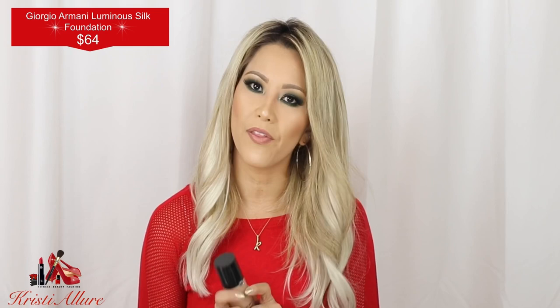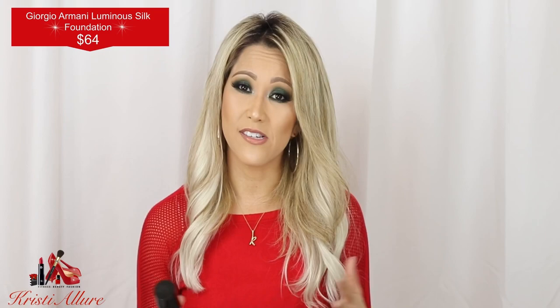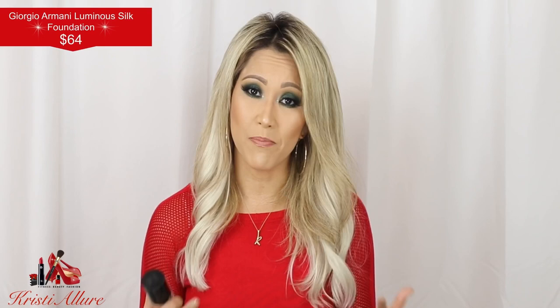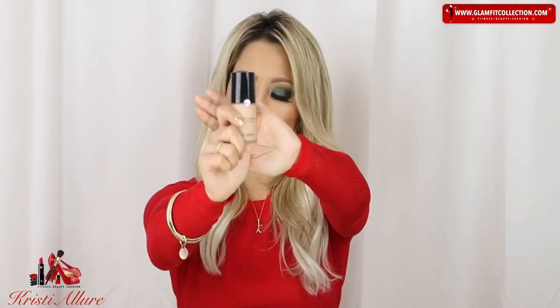I'm also a huge fan of Giorgio Armani Luminous Silk — it's another wonderful foundation I get a lot of compliments on. It just gets pricey for me. Since I'm purchasing all of my own products for these videos — I don't get PR packages or sponsorships — I try to use the Luminous Silk very sparingly. But it is another wonderful, wonderful foundation that I absolutely love.